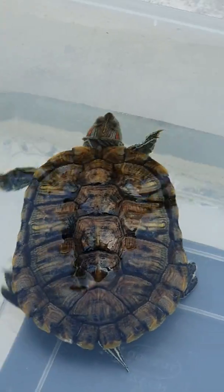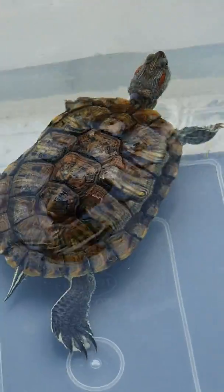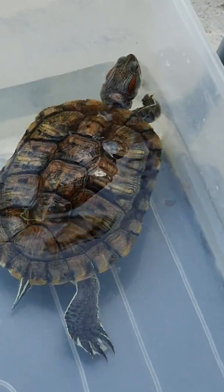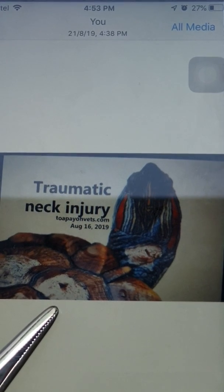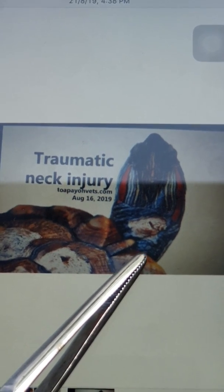Today is day 7 of inpatient, 21st August 2019. This is a 3-year-old female red-eared slider. The terrapin came in seven days ago with complaints of a traumatic neck injury. This photo was taken on the first day, so you can see clearly the wound on the neck area.